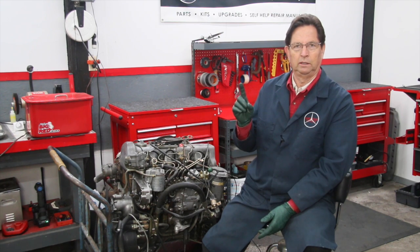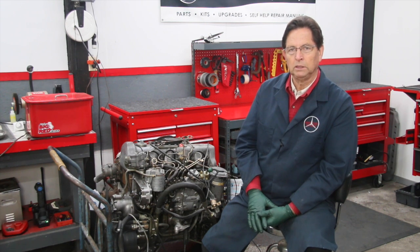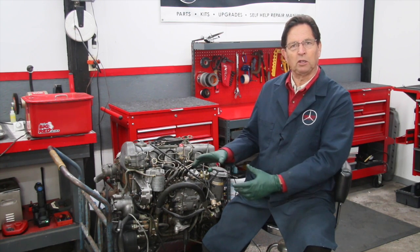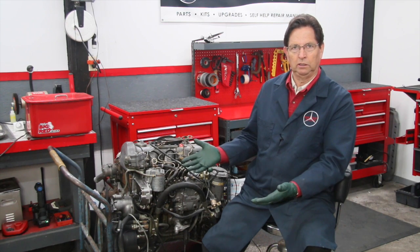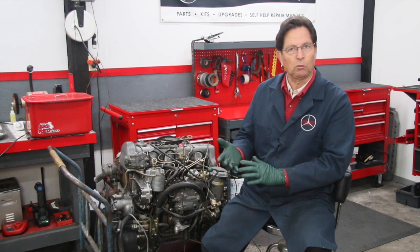Number one is loss of coolant. If you lose coolant and you don't shut the engine down soon enough, you will overheat it, and you could actually seize it — especially if you're driving at freeway speed. The best way to prevent overheating an engine is to watch the belts and hoses — the belts that drive the water pump.